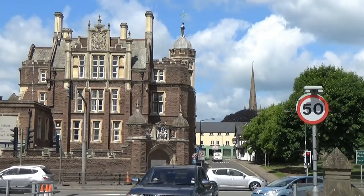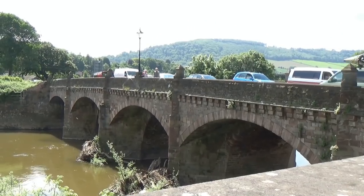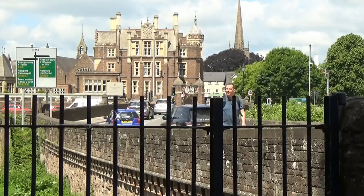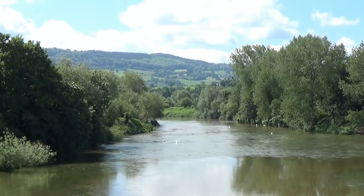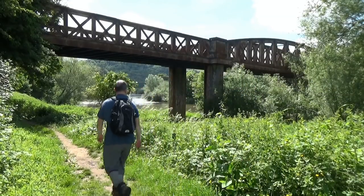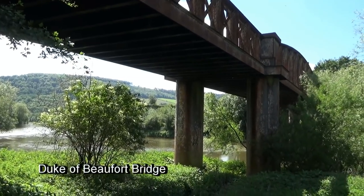From the town centre, I headed towards the main A40, using the subway to reach the bridge over the River Wye. Crossing over, I turned off right to follow a section of the Wye Valley Walk. The path ran beside the river, where I soon came to the Duke of Beaufort's bridge.